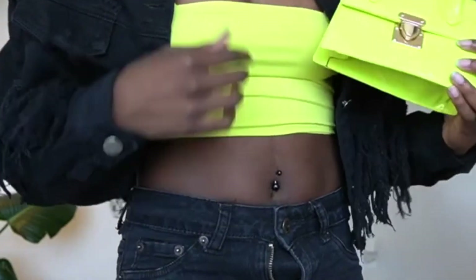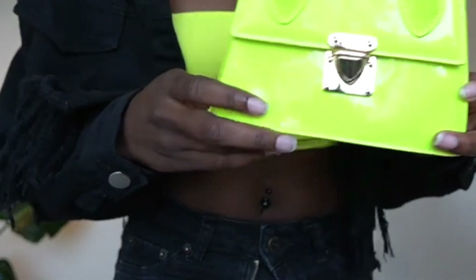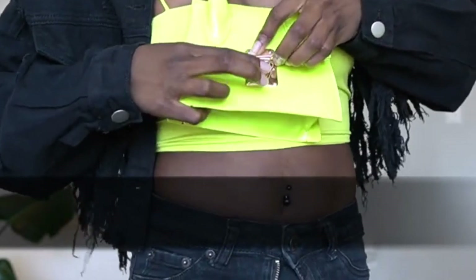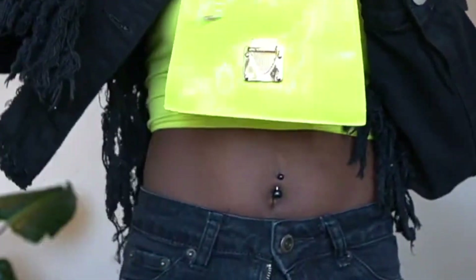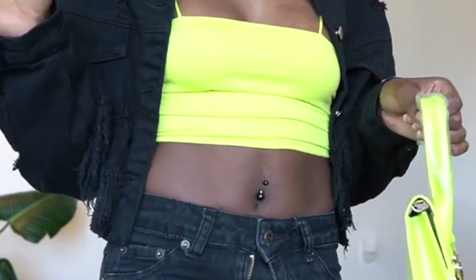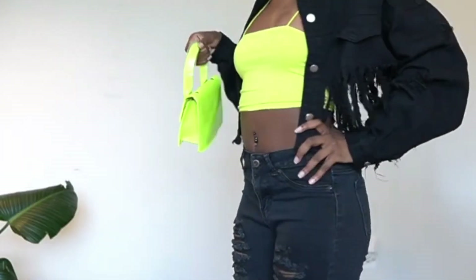And then there's this little purse — prices will be on the screen. You push this button, pull it up, and it opens, and you get your chain. I thought this was cute because I don't really have a lot of colors in my wardrobe, so I was like, let me try to be different, you know — level up, 2020.